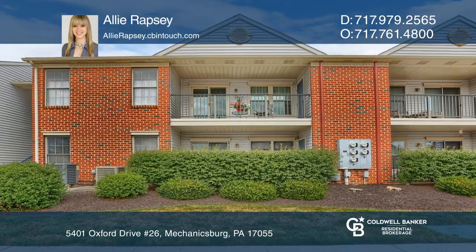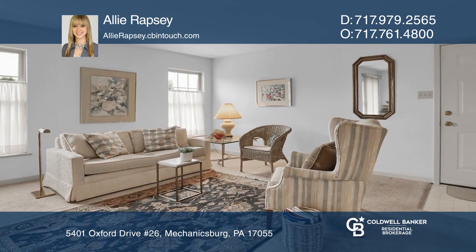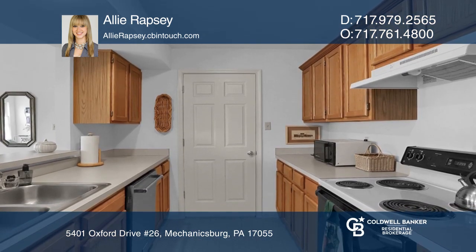This meticulously maintained condo features an open floor plan with an abundance of natural light and a spacious balcony with beautiful views.